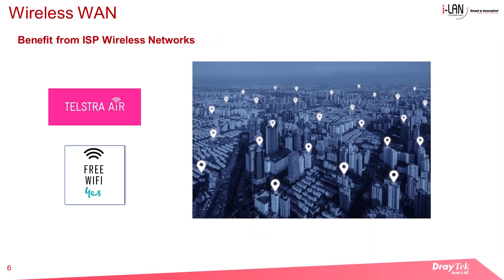A wireless internet service provider offers Wi-Fi access for their clients at certain locations. The Wireless WAN capability of the router enables it to connect to the ISP's wireless network whenever it is available.